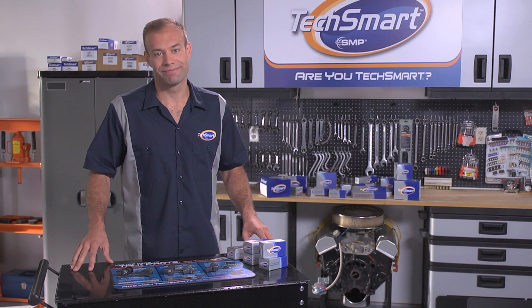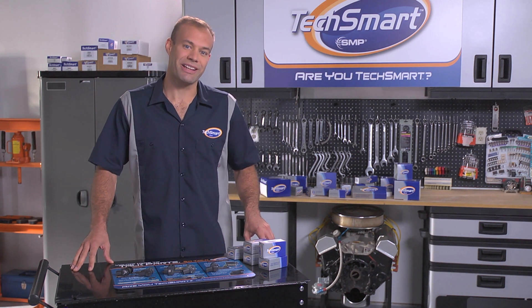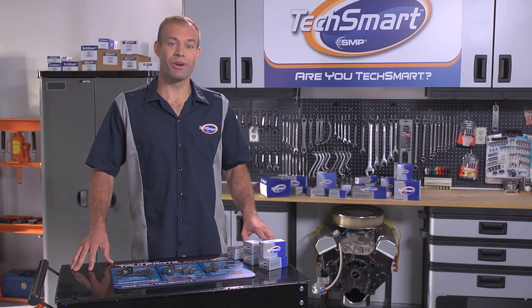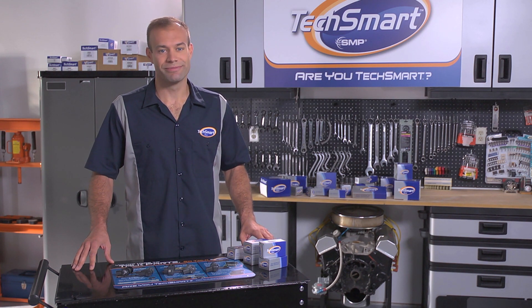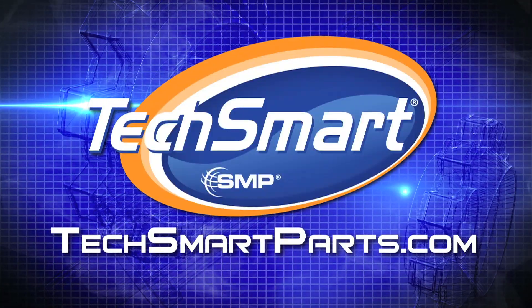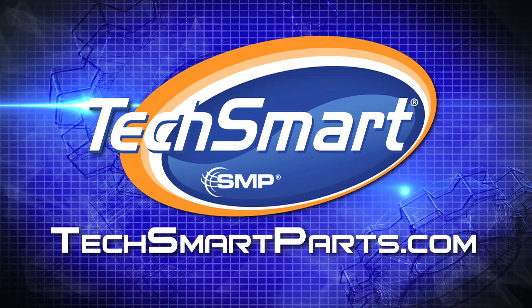What else would you expect from us? Thanks for taking a few minutes to get the download on TechSmart's premium line of parking sensors — they're definitely a big step up from the pigtails you've been dealing with. And remember, if you want to get even more TechSmart, just visit your local TechSmart distributor. I'm Keith, I'm out of here. For additional information or to see more videos like these, go to TechSmartParts.com. We'll see you soon.